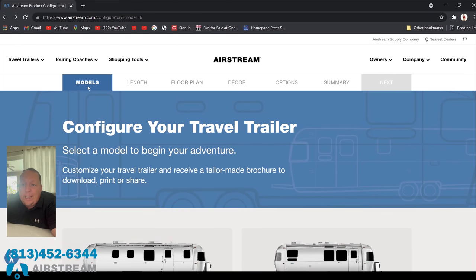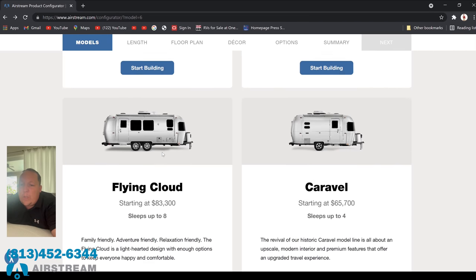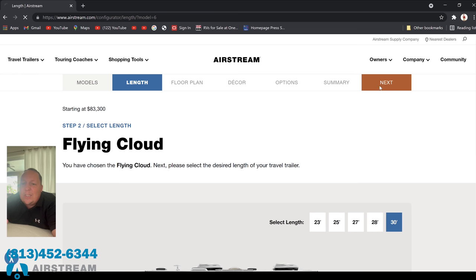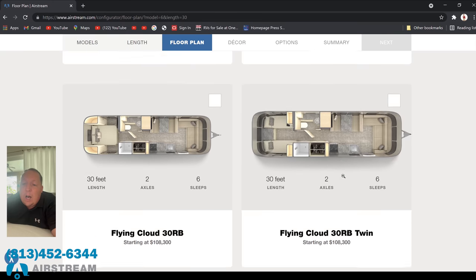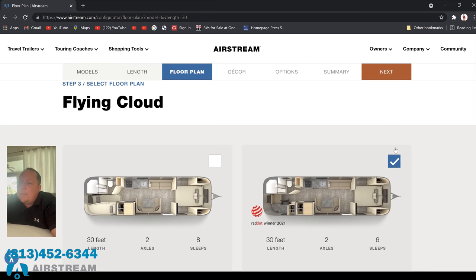It's now time for the MSRP. Go to Airstream's website, click Configurations, then go down to Models. Select the Flying Cloud, click Start Build, and select your length — this is the 30FB, so select the 30-footer, then click Next. The floor plans available include the 30FB Bunk, the Office — which is what we're in — the 30RB, or the Flying Cloud with twin bed. We are selecting the Office, then select Next.